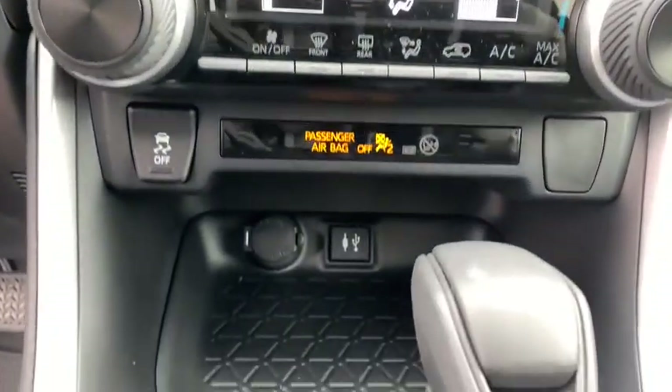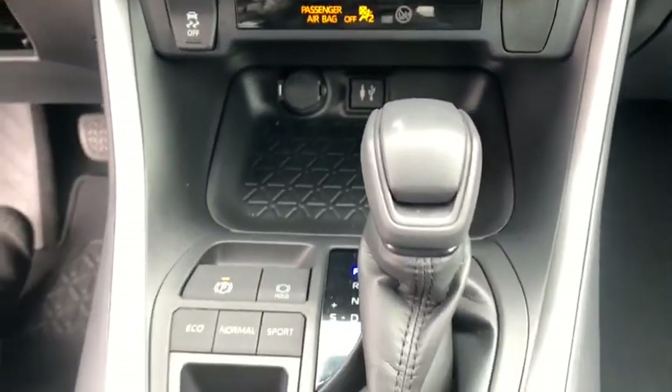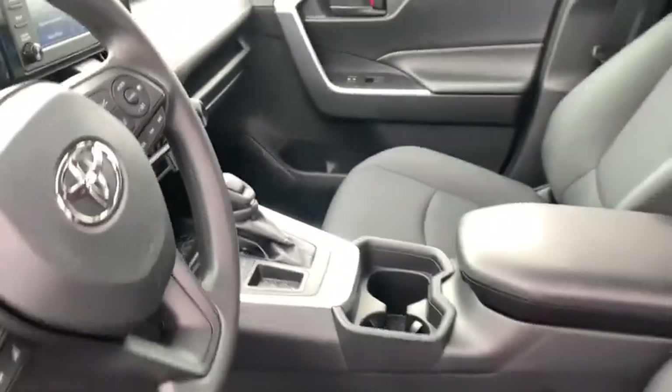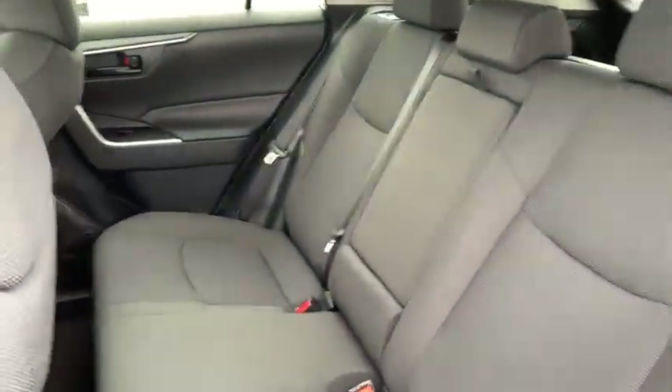Four-wheel disc brakes, cruise control, AM-FM stereo radio, front-wheel drive, rear defrost, power door locks, MP3 player, bucket seats, trip computer.